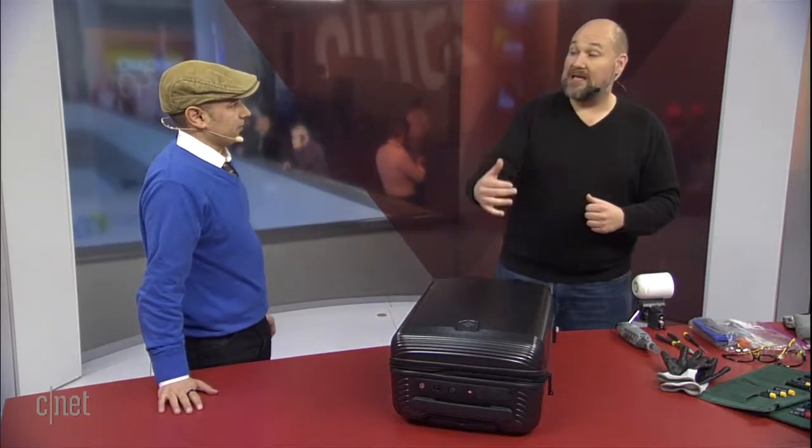All of those cool features take tech, and we're going to crack this open and show you the tech inside that enables all those great features. To power all that great tech, it requires a battery, and there's been a little bit of controversy lately — some airlines have started to ban smart suitcases, especially for checked bags, because they're afraid of the lithium-ion batteries inside. So I thought it'd be a good idea to show everybody where those batteries are.